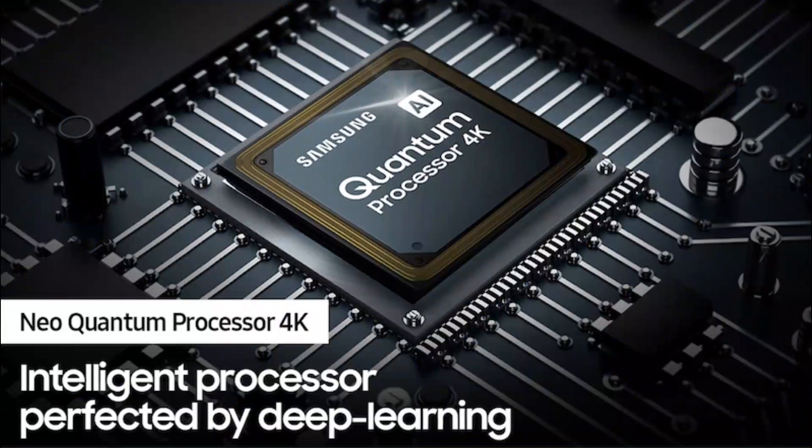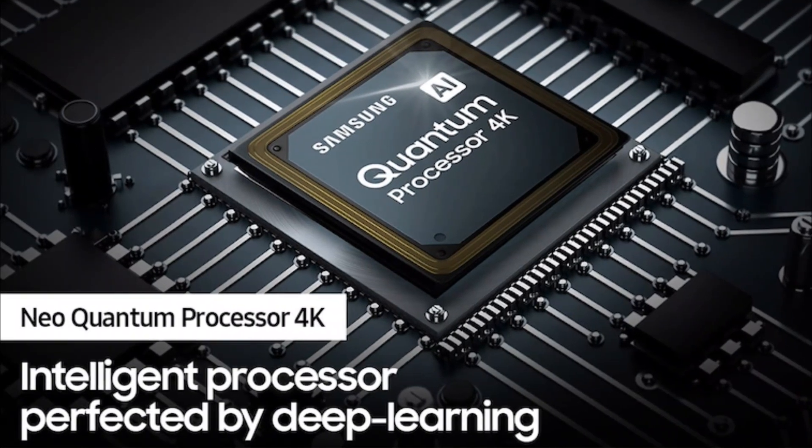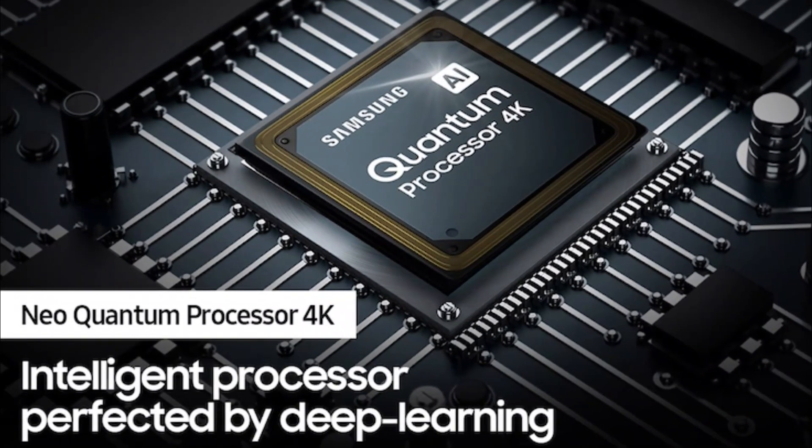Here are some of the key features. Quantum Matrix Technology: see intense detail powered by a vast array of tiny light cells using exclusive mini LED design technology for hyper-focused brightness and dimming in all the right areas.